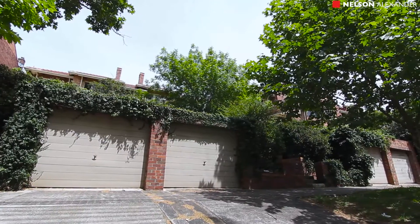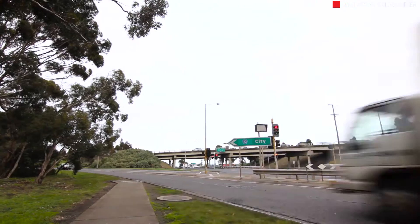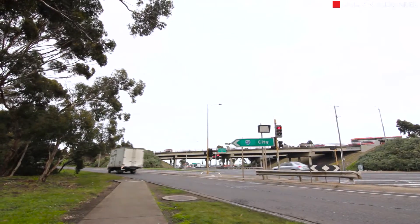Moments from the wide open spaces of Travencore Park and Moonee Ponds Creek Trail, close to cafes and restaurants, trams to the CBD, and easy CityLink access.